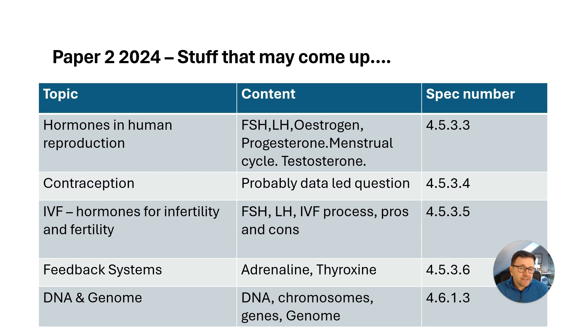If there is a question on contraception, it's probably going to be a data-led question where they give you lots of information and want you to work things out. If you're doing Higher Tier, IVF is a big one — looking at infertility and fertility, and questions that evaluate information with pros and cons.